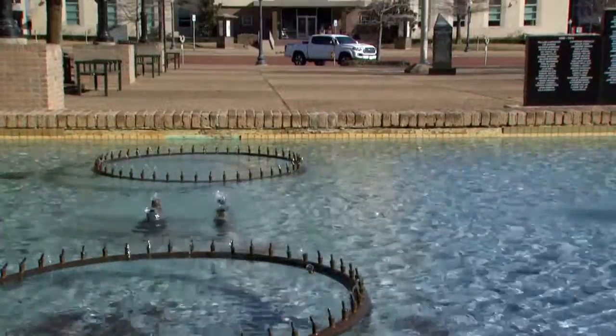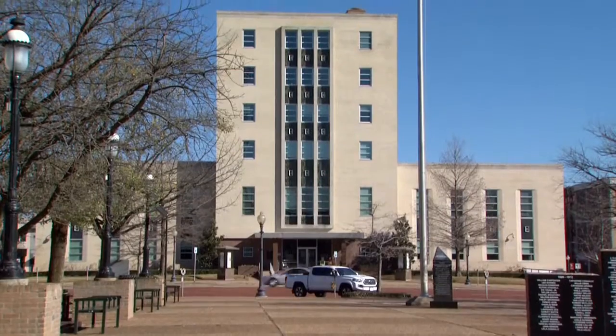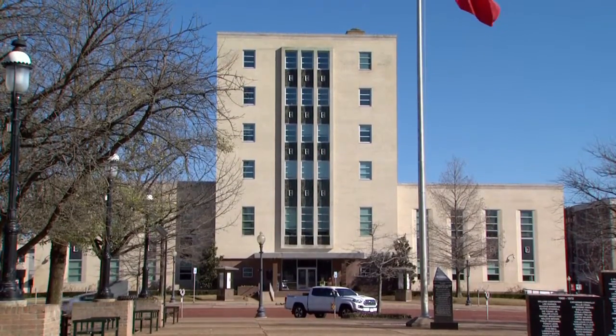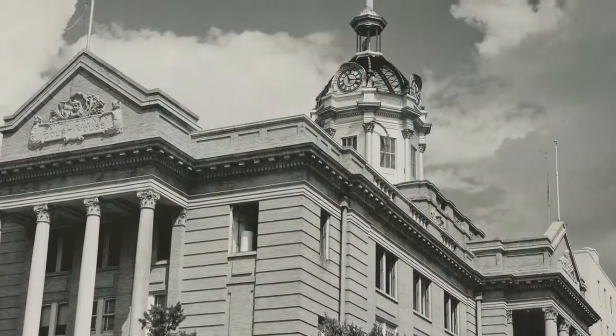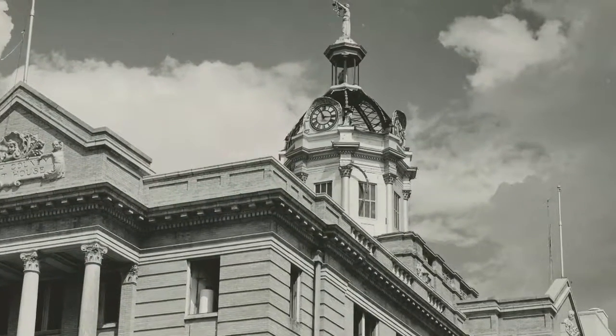Today, Smith County has outgrown its courthouse space, but even if a new one is built, Randy says the county will never be able to go back in time to replace what they demolished. It would certainly be a prized asset to have a beautiful early 20th century courthouse with a dome and clock tower still standing there.